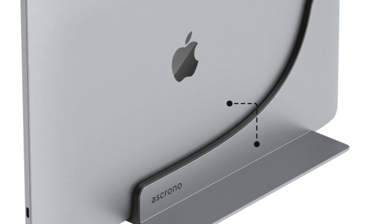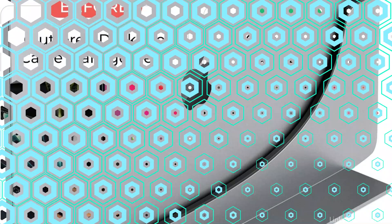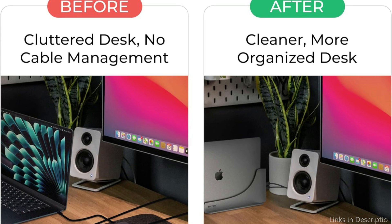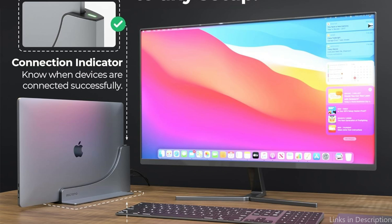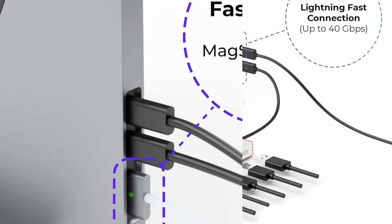All MacBook Pro accessories are linked together by the Skrona Docking Station. Its four Thunderbolt 4 USB-C ports provide quick 40Gbps charging and USB-C device connectivity. It includes adapters for connecting 4K HDMI and monitors to other standard connectors. The Skrona Docking Station works with all MacBook models starting in 2016.